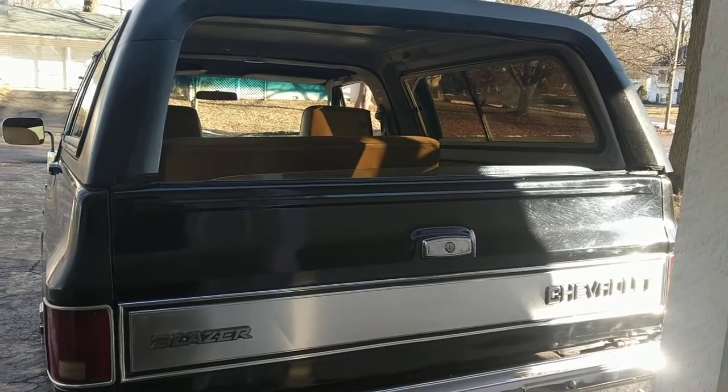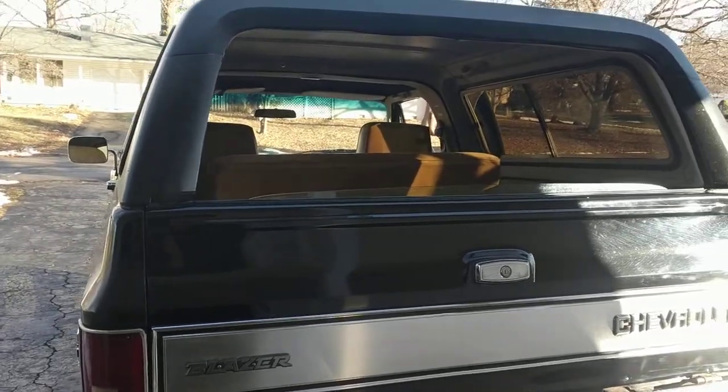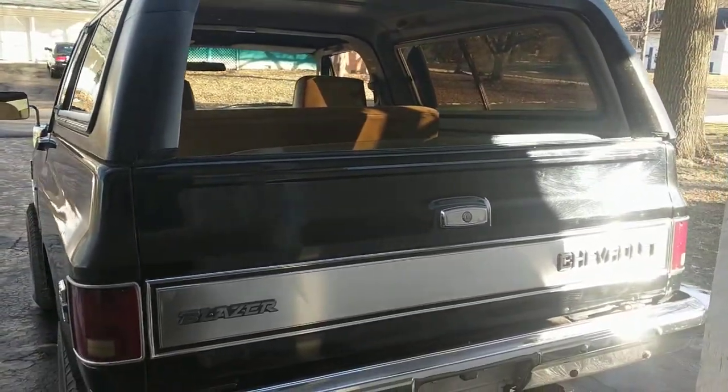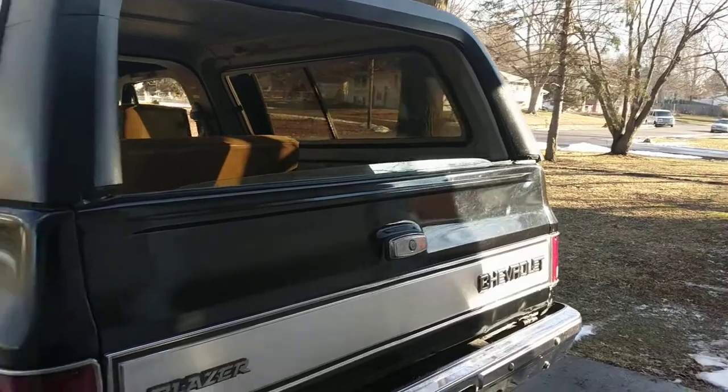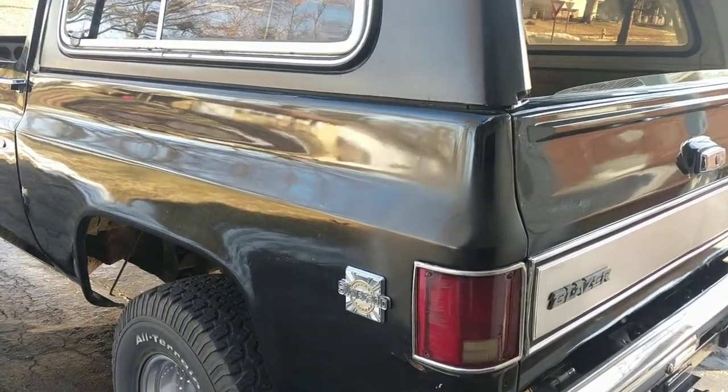Number twelve: no third brake light. A lot of people say it just looks kind of goofy — people are looking straight ahead when you're driving. There's nothing like hitting your brakes and forming a goofy-looking triangle. No third brake light — I just think it looks a little cooler.